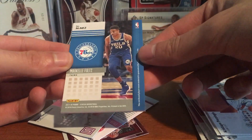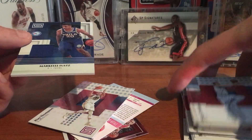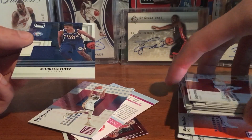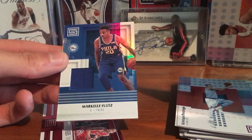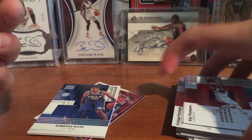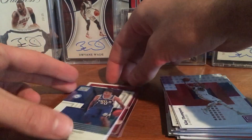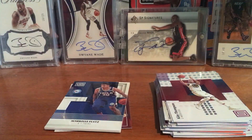Not numbered. But solid box for the discount — got some good rookies, Tatum rookie. Pretty fun break. If you see these at Walmart and you're a basketball fan, it's not a bad buy for $14. Thanks for watching, and see ya.